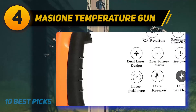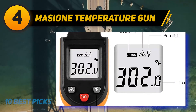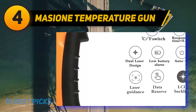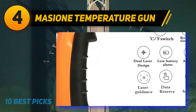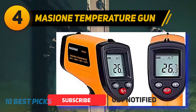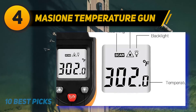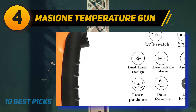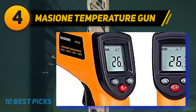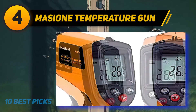Coming in at number 4: the Masian Temperature Gun. Getting the best cheap infrared thermometer might mean losing some features the more expensive models have, but it doesn't necessarily mean you're getting a lousy product. The Masian laser infrared thermometer comes with a budget-friendly price tag, is easy to use, and is as accurate as some pricier infrared thermometers on the market. This unit has a decent temperature range of minus 58 to 716 degrees Fahrenheit, accurate within 1.5 degrees, with a distance-to-spot ratio of about 12-1. It's great for cooking, barbecuing, checking your fridge temperature, or doing auto maintenance.